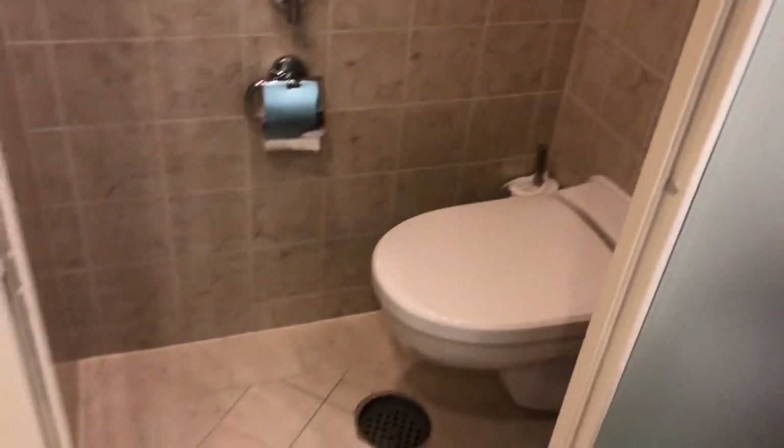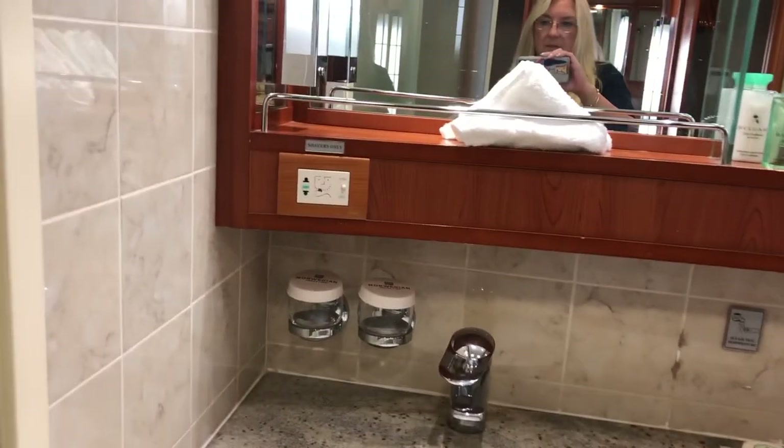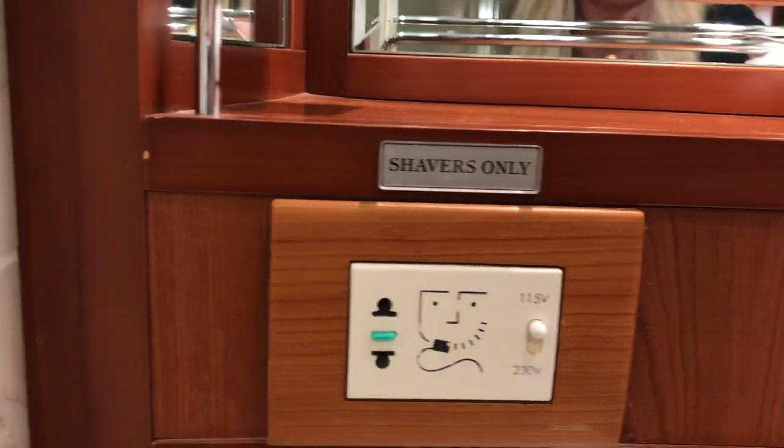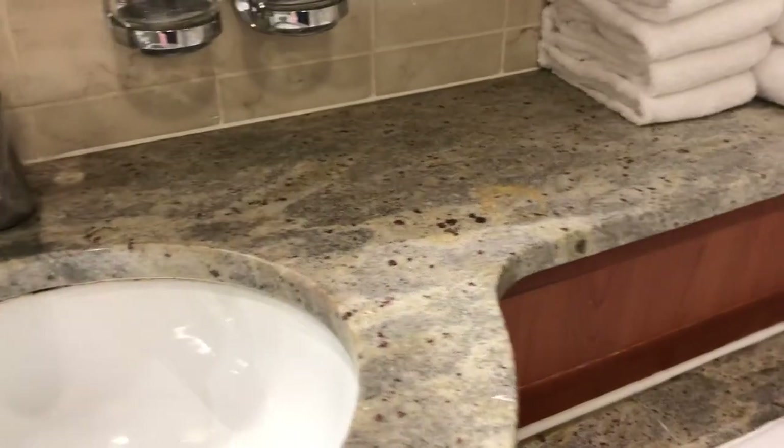Here is your water closet, which is really nice. Then you have double vanity sinks, which is awesome. There is an outlet for electric shavers, some nice amenities, and more storage. Oh, there's a scale — but who wants to weigh themselves on a cruise? Not me!